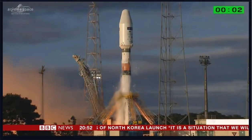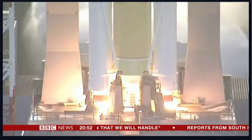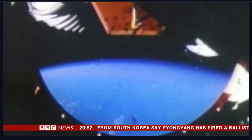Our science correspondent Rebecca Morrell explains how it'll work. Three, two, one, lift off. Blasting off. For decades we've been launching into space, but what goes up rarely comes down, and space has become crowded with junk.